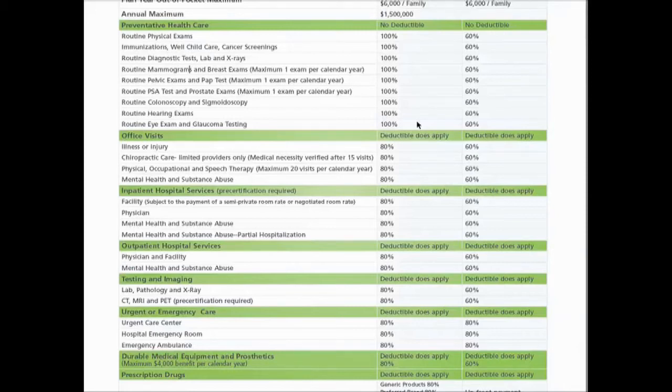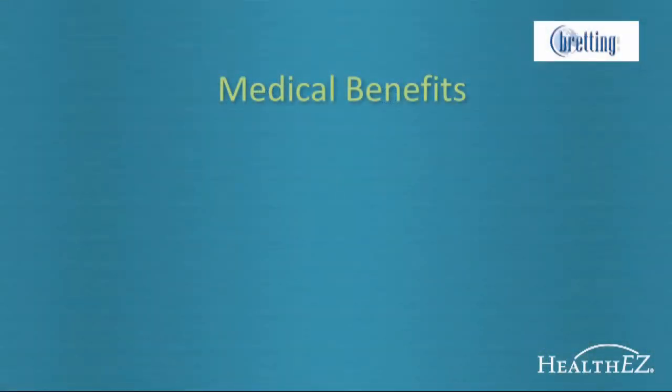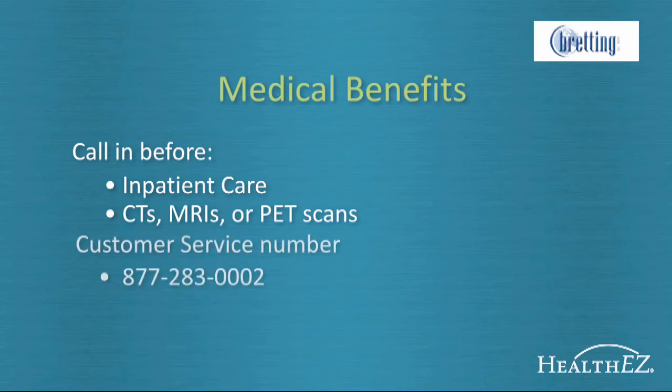All other medical benefits apply towards your deductible. Once you've met it, Bredding Manufacturing will pick up 80% of the charges until you've hit your out-of-pocket maximum — after this, Bredding Manufacturing will pay 100% of eligible charges. Inpatient hospitalization and any CT, MRI, or PET scanning require pre-certification. This is a standard feature of many health plans designed to make sure you know your services will be covered before you have them. Often doctors will call in ahead of time, but it's always a good idea to call in yourself using the one Bredding Manufacturing phone number: 877-283-0002.